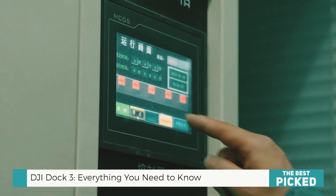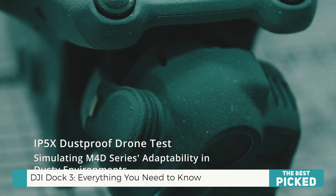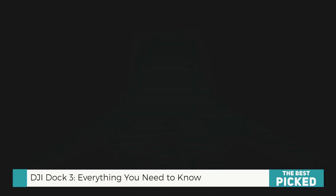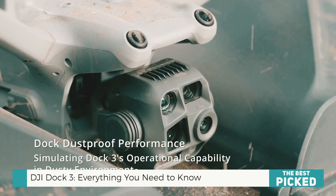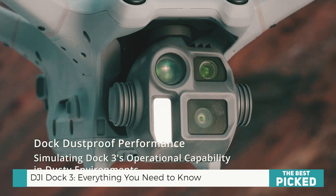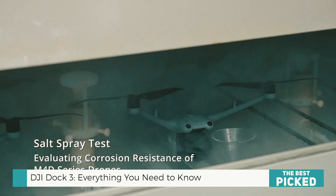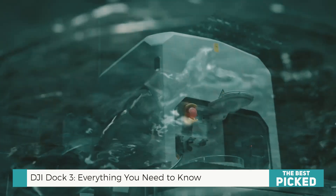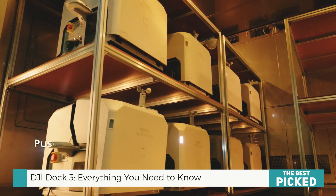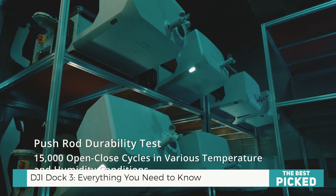Is it worth it? Is the DJI Dock 3 the future of drone automation? Absolutely. If you're in public safety, security, industrial inspections, or any field that requires reliable, autonomous drone deployment, this is hands-down the most advanced drone-in-a-box system ever made. The vehicle-mounted deployment, extreme durability, lightning-fast charging, and AI-powered automation make it a total game-changer. Sure, it's not cheap. But for the industries that need it, it's worth every penny.